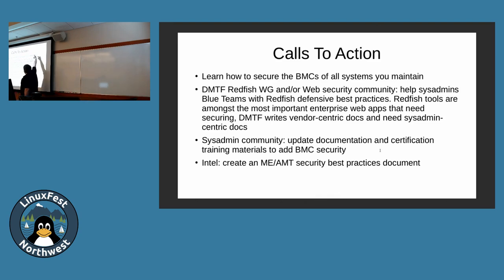Calls to action: the main one is to learn how to secure your systems. Learn what you're running and look for the different protocols being used. Sniff them all the time — your BMC shouldn't be talking outside your network. If it's trying to talk to Google or someone else, that's probably a bad thing. As a community, we need to get better explicit guidance for Redfish and legacy stuff like Smash and Dash. We need to get that into sysadmin training coursework because it's not there now. It would be great if someone at Intel would suggest making best practices documentation for the ME processor.